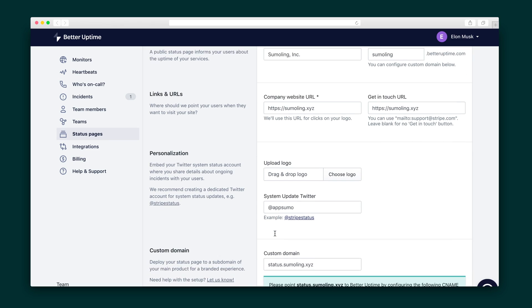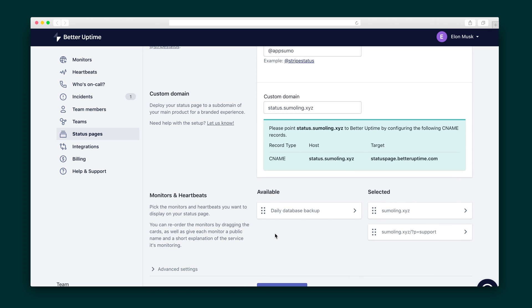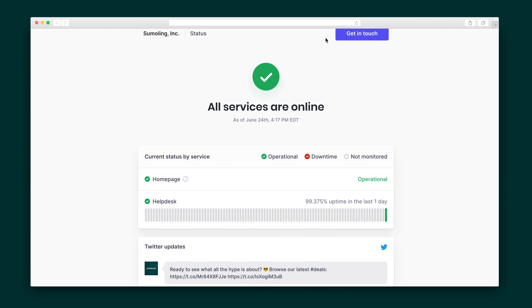Better Uptime also helps you create sleek status pages that can be hosted on your custom domain. It's as simple as filling out this form and selecting your personalizations. Here's how your pages will appear when you're down, and here's how it'll appear when you're back up and running.